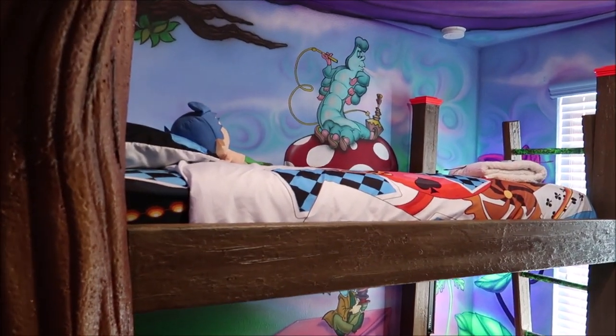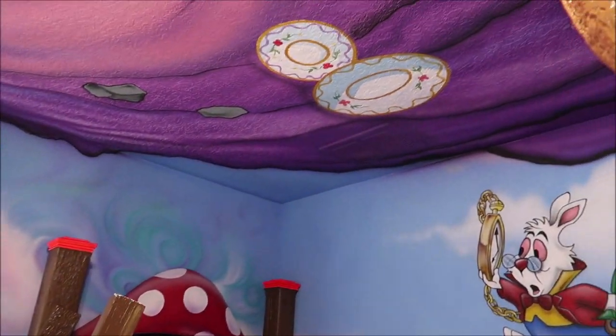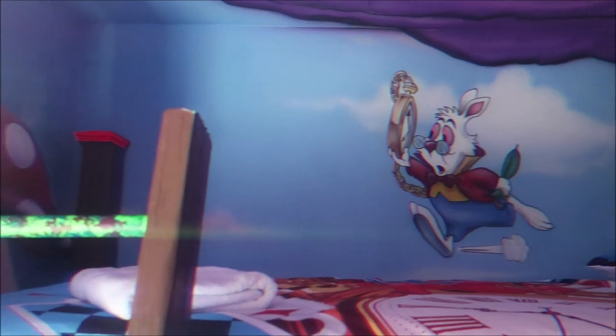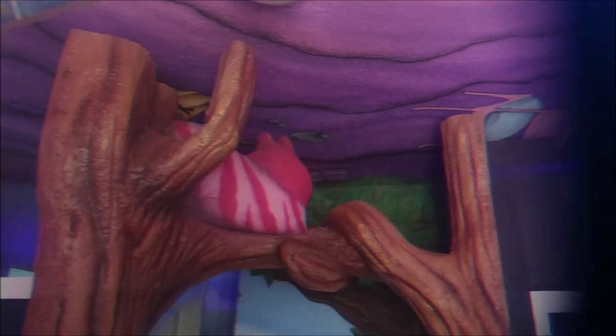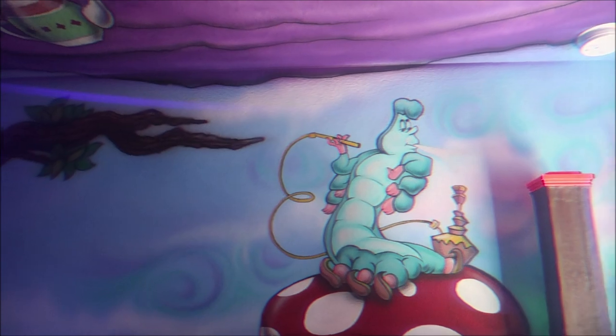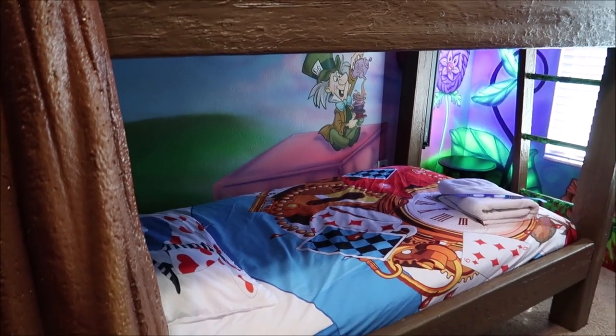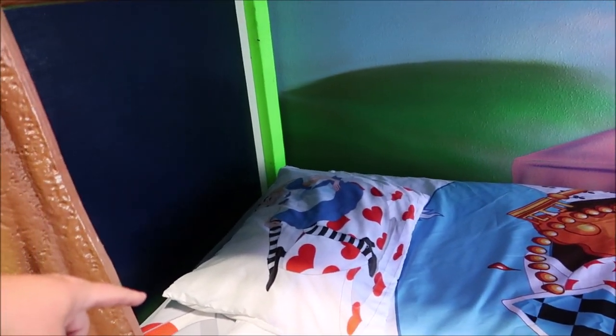There are two different bunk beds in here. I'll try putting the 3D glasses over the camera lens and turn the black lights on — it doesn't pick up perfectly on camera, especially with daylight, but it is pretty magical. This is the first time I've seen a 3D feature in any themed Airbnb or house — nice way to be creative. I have to applaud the artist: the artwork is so cool, and most of this is custom-built furniture — another level of theming.